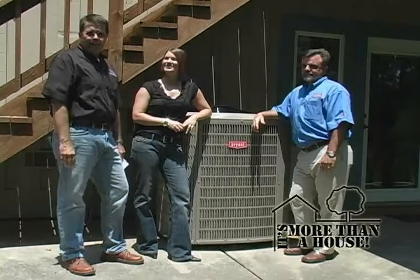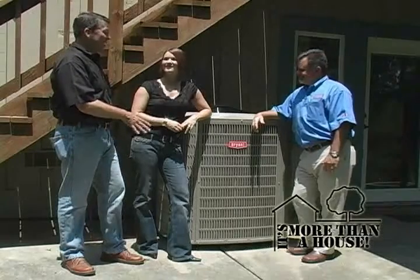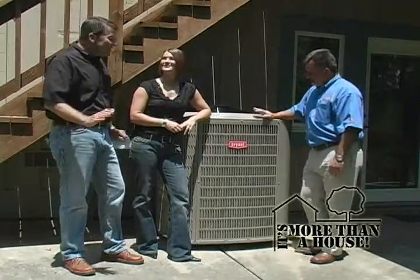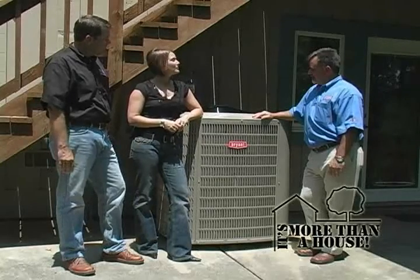We're back with Mike Harrington from Gainesville Mechanical, and we've moved over to this beautiful condenser unit. There's not too many that you can say are beautiful, but that is just one pretty machine. Tell us a little bit about this one.